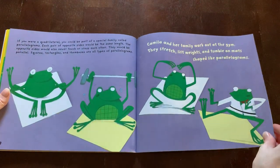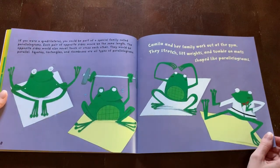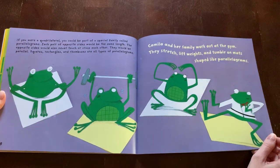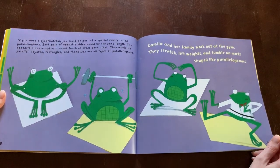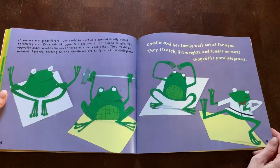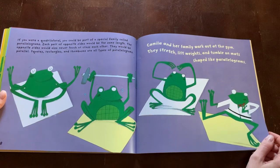If you were a quadrilateral, you could be part of a special family called parallelograms. Each pair of opposite sides would be the same length. The opposite sides would also never touch or cross each other — they would be parallel. Squares, rectangles, and rhombuses are all types of parallelograms.